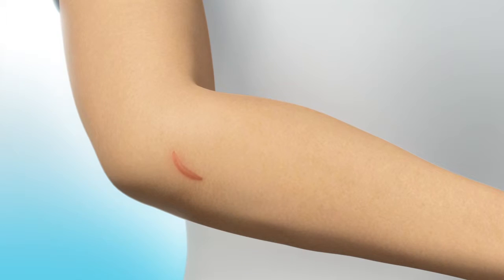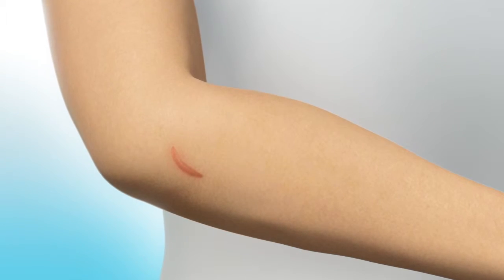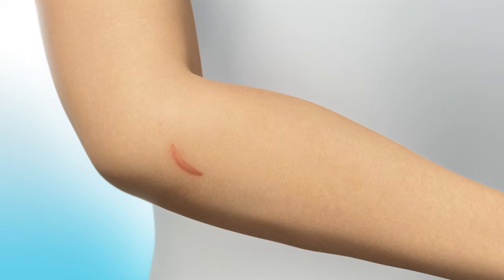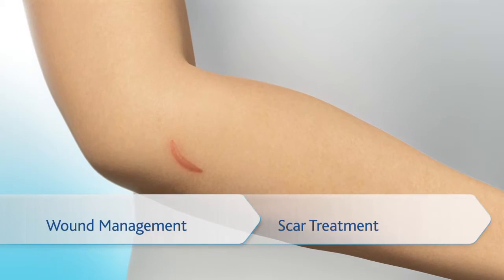Many people are not aware that early treatment can help visibly improve the ultimate appearance of a scar. For this, careful wound management and optimal scar treatment are important.